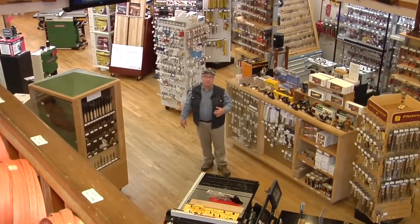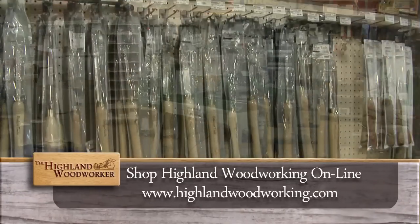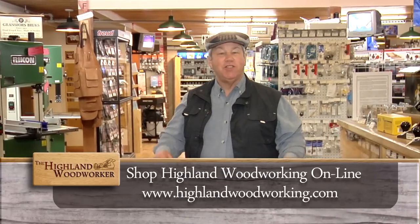Highland Woodworking has been my choice for fine tools, information and supplies for decades. In Atlanta, Georgia, if you know antiques, you know master furniture restorer Alan Noel. There is so much a woodworker can learn from the work of past masters, and Alan will help us to unlock the secrets.